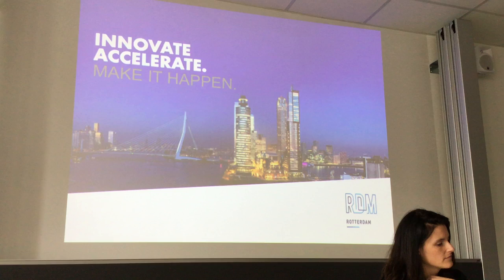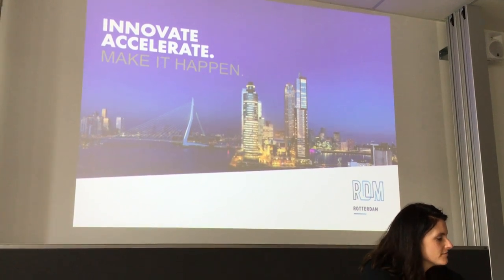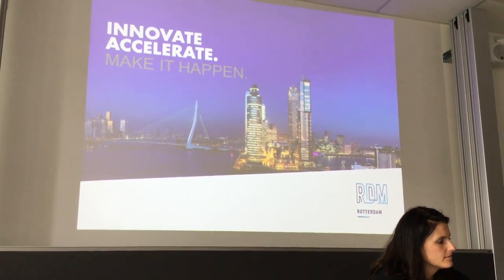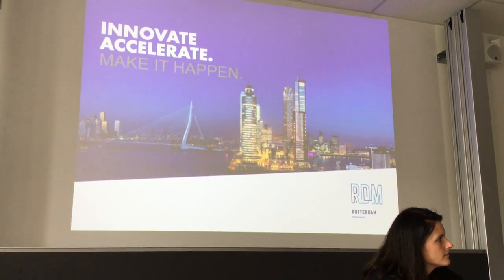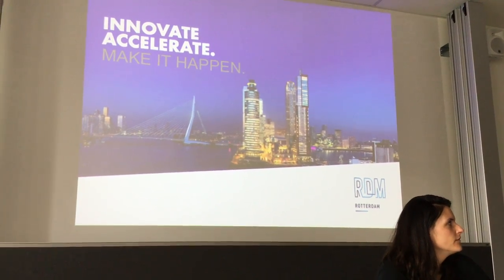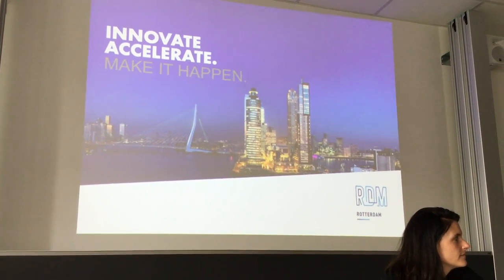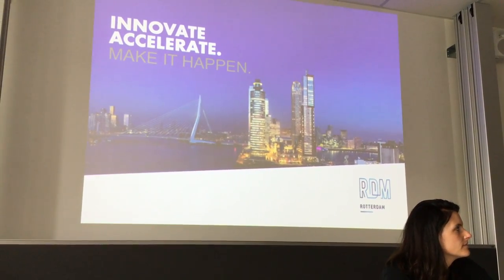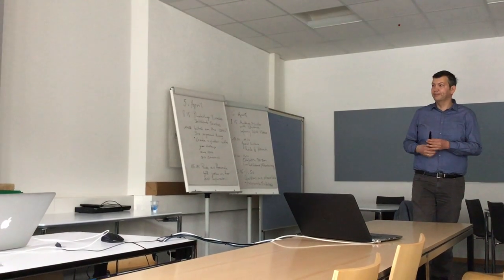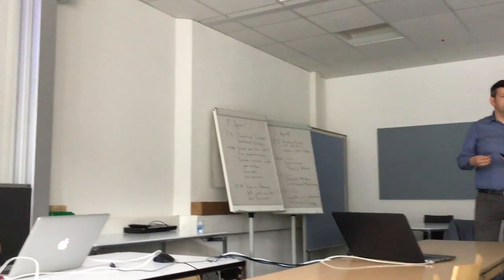RDM stands for Rotterdam Dry Dock Maatschappij — before it was a ship and submarine manufacturing company. In the 1990s it went bankrupt; 5,000 people used to work there. In the early 2000s it was decided to redevelop the area into a research and innovation center together with the private sector, public sector, and universities. Now it stands for Research, Design and Manufacturing — students work together with private companies on research, design, and manufacturing.